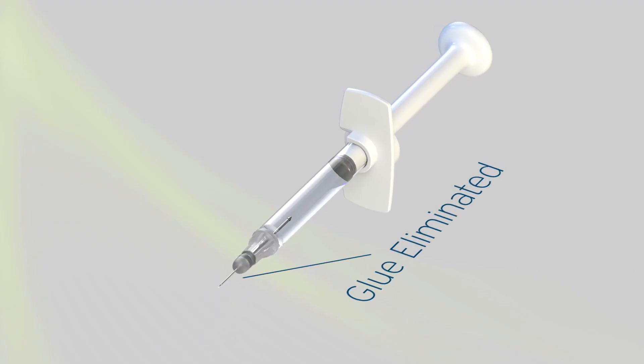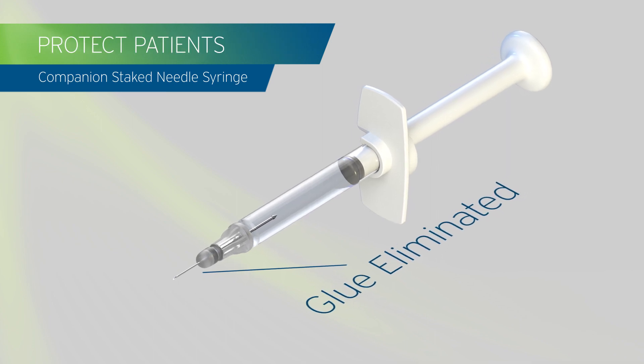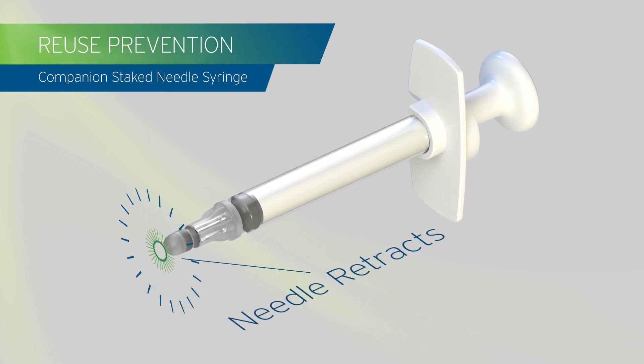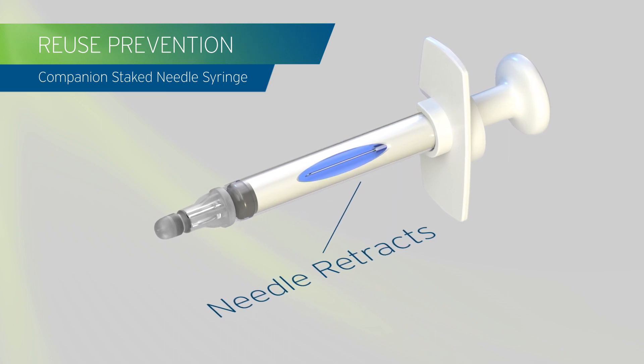Eliminate glue from your combination products, maintaining drug integrity and enhancing patient safety. Protect your end users from needle stick and prevent reuse — the needle retracts into the plunger rod after injection and is secured inside the barrel.